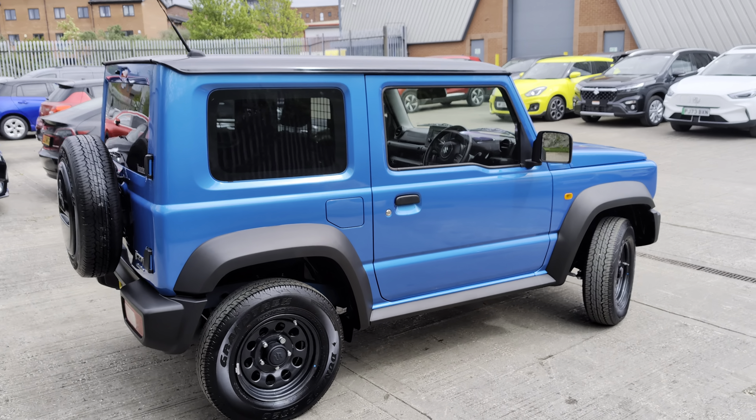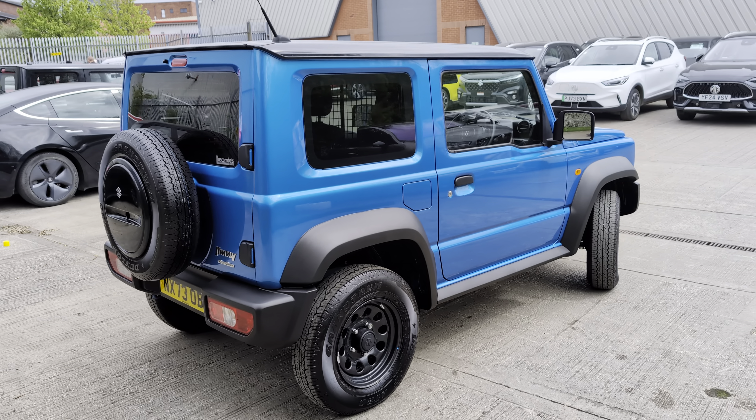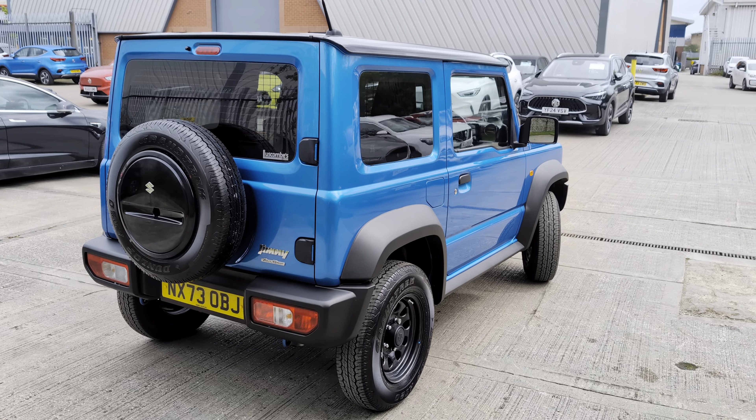This car came in as a result of part exchange. It's really, really low mileage — it's on only 500 miles.